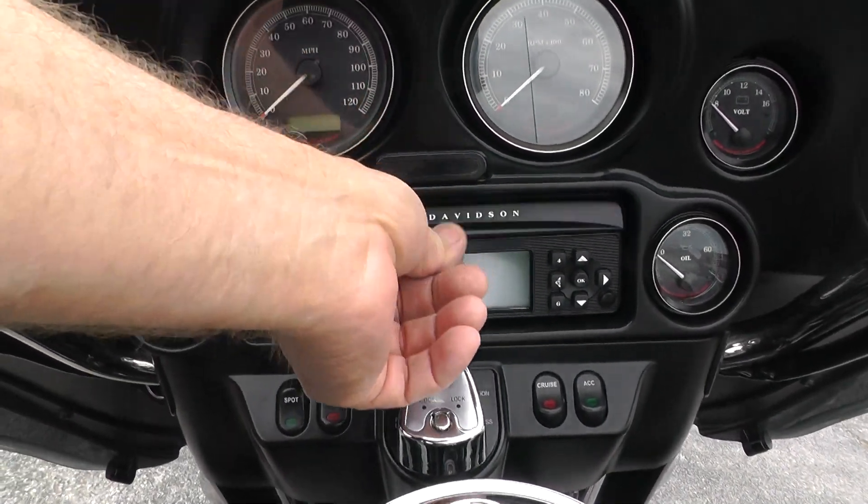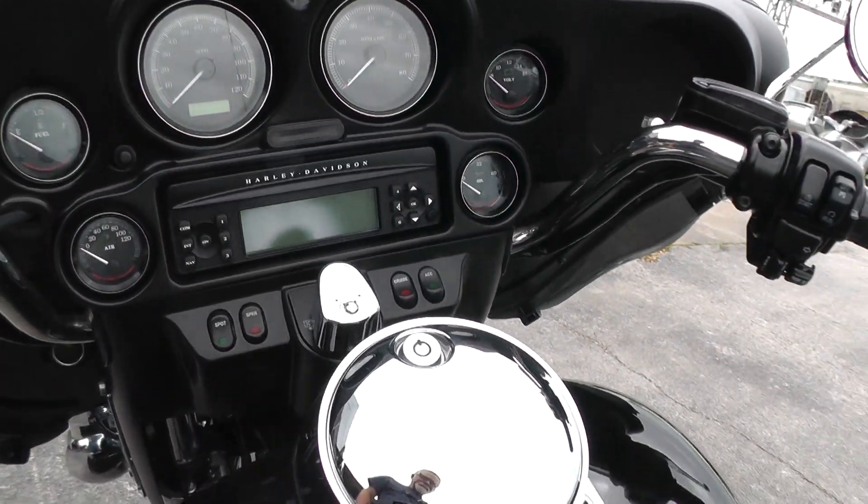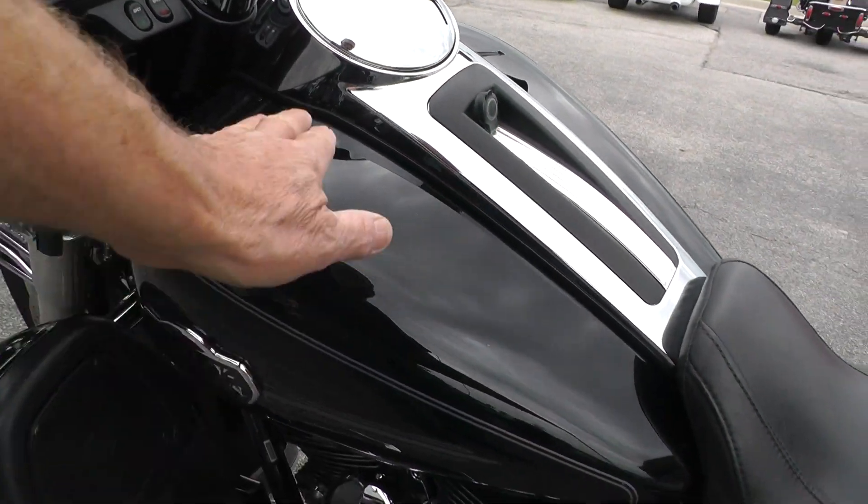It has AM, FM, CD player, electronic cruise control — full on-board electronics on the Ultra Classic.